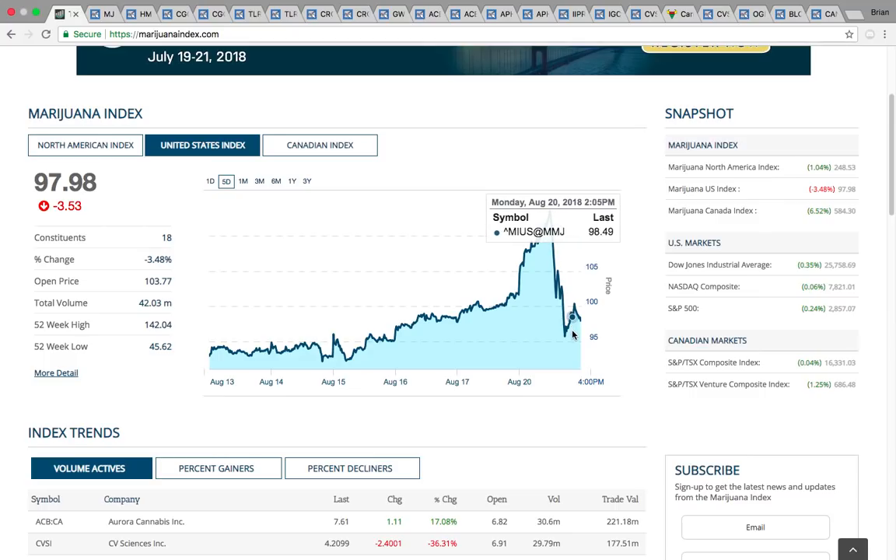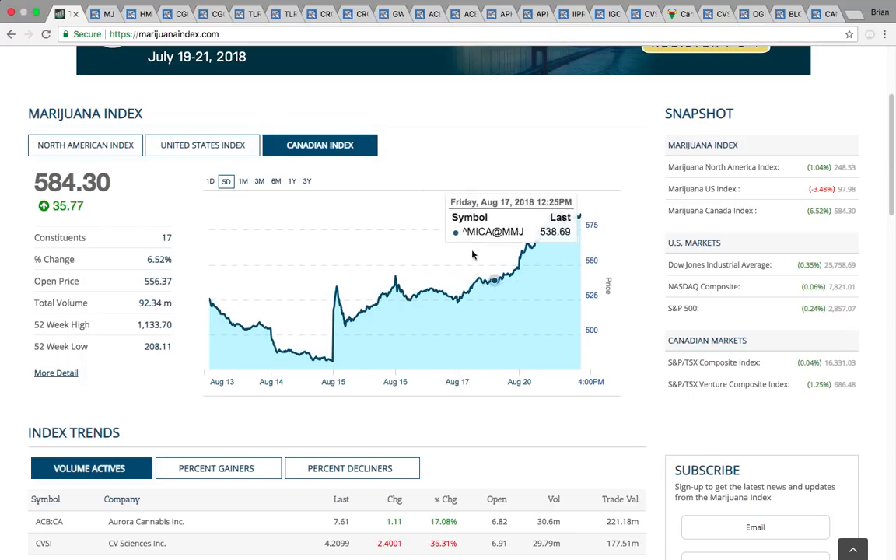So there was a big steep pullback. Any of you CVSI traders, I'm sure you saw that. The U.S. index closed down 3.5%, but then we had the Canadian index just on fire. It's been heading higher for multiple days in a row. It closed up 6.5% today — a huge move for the Canadian sector. So right now, that is the place to be.